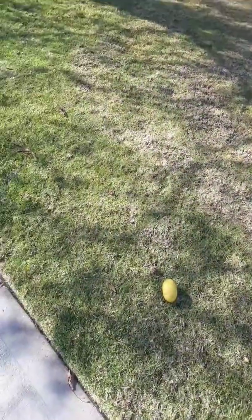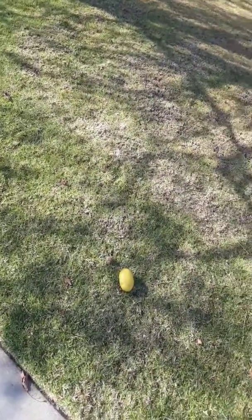I don't have much knowledge about trees. But something about these lemons really disturbed me.